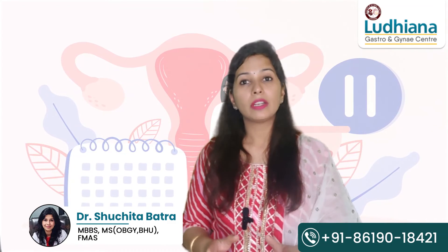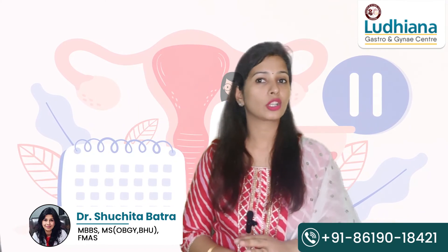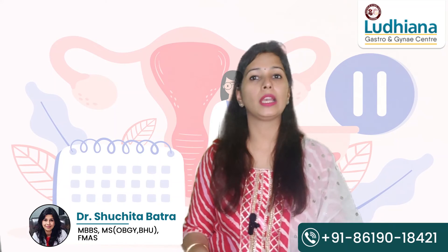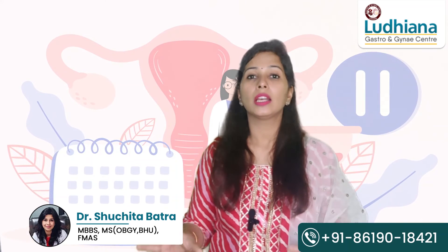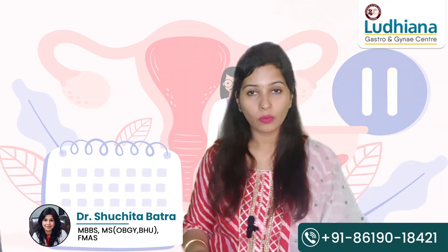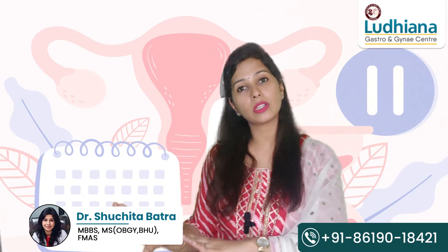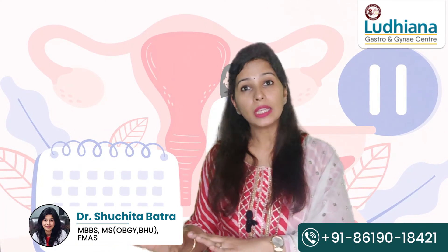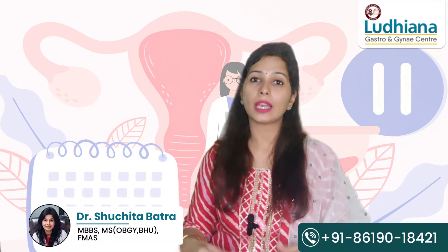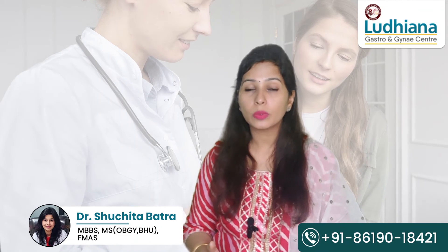If even after two applications of medicine the results are not good — there is no labor progress, no cervical changes, and no increase in pain — we have two options. We can wait for pains to increase and leave the patient for 12 hours if the fetal heart rate is acceptable. However, if the baby's condition or the maternal condition worsens, we can take the patient for an emergency cesarean section.